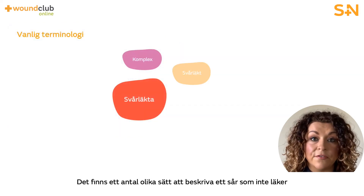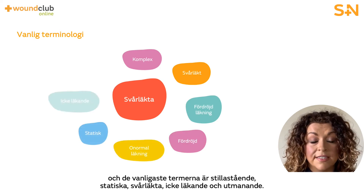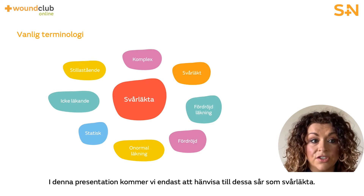There are a number of different descriptions of a wound that fails to heal and the more common terms are stalled, static, chronic, non-healing and challenging. For the purpose of this presentation we will refer to these wounds as hard to heal.